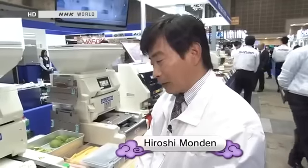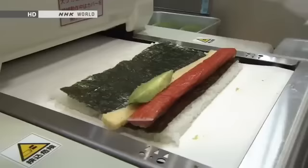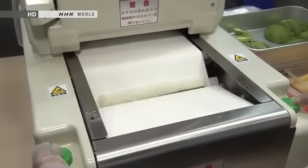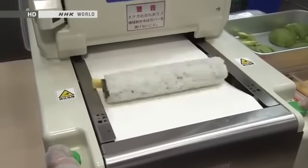This machine is for making California rolls, a kind of sushi invented in America. For most people outside Japan, sushi basically means rolls. So this one is popular worldwide.